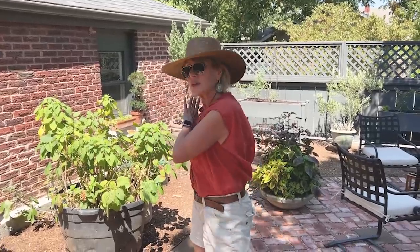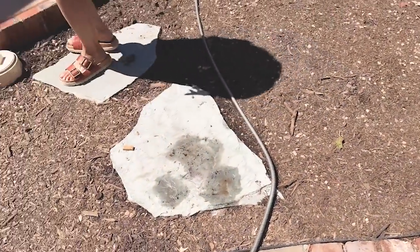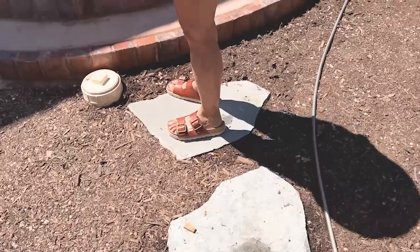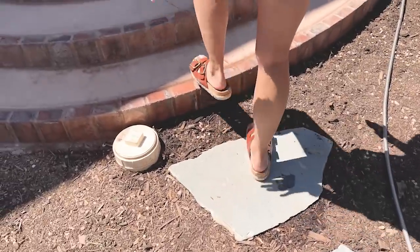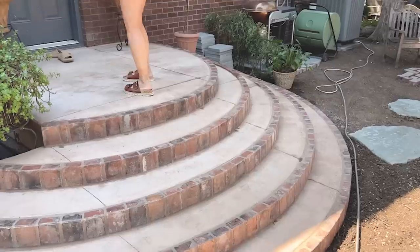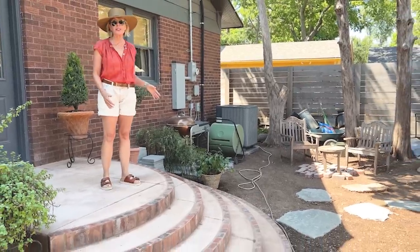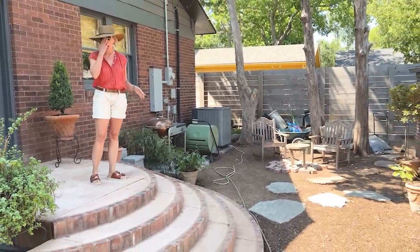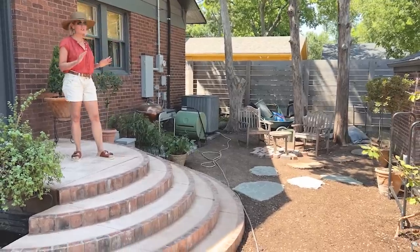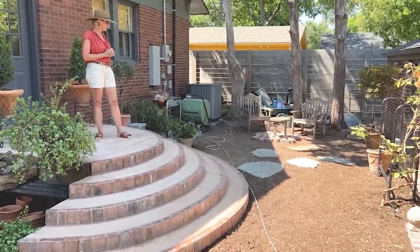That pretty much completes the west side of the brick patio. Then we have some pavers in place that begin to go up my beautiful steps. We'll address this clean-out valve a little bit later, and then come up these magnificent brick-faced concrete steps — and I think they're pretty spectacular, if I do say so myself. I don't think in any way they look too grand for this space. On the contrary, I think they're a brilliant focal point.